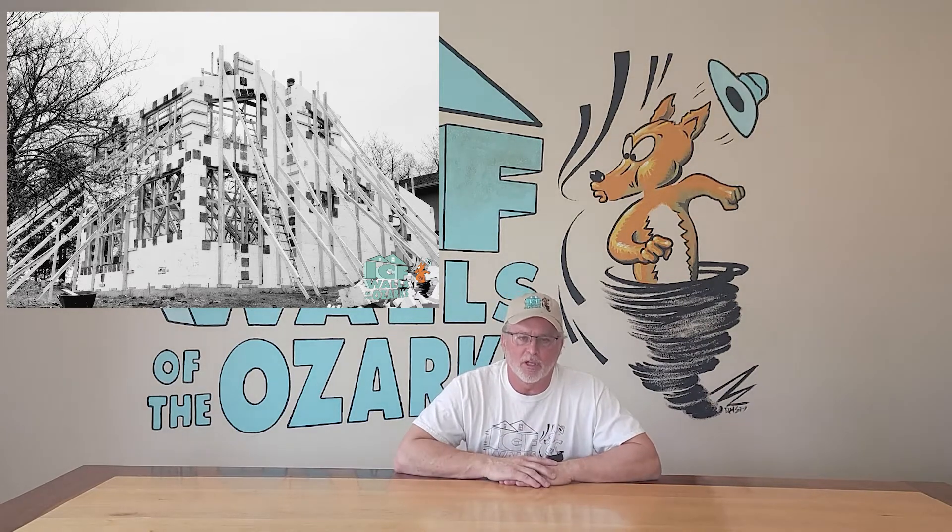Hey guys, in today's episode we're going to do things just a little bit different. Instead of just going out and looking at houses, we had a time on a house that we did down in Shell Knob, Missouri, right on Table Rock Lake. It was a cool house with 30-foot tall walls, a bit of a monopour. We've shown some videos of it before, but it was a really technical house with a lot of challenge involved. While we had some time between the footing forms setting up and getting started on the walls...